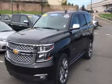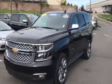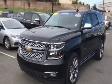Good morning, Joe. Thanks for taking my call this morning. This is Jim at Bridgewater Chevy taking a video of the 2015 Tahoe you're interested in.